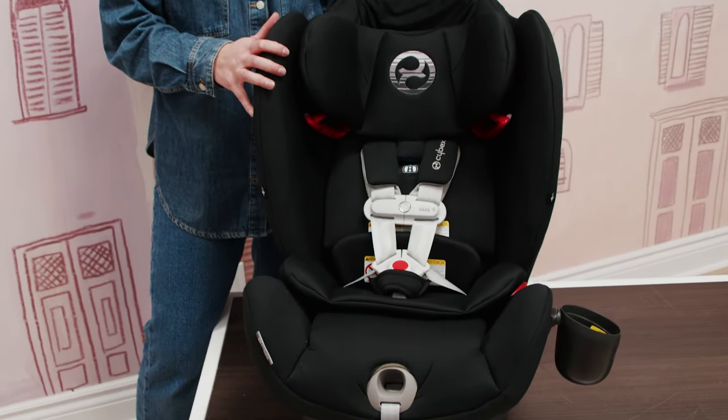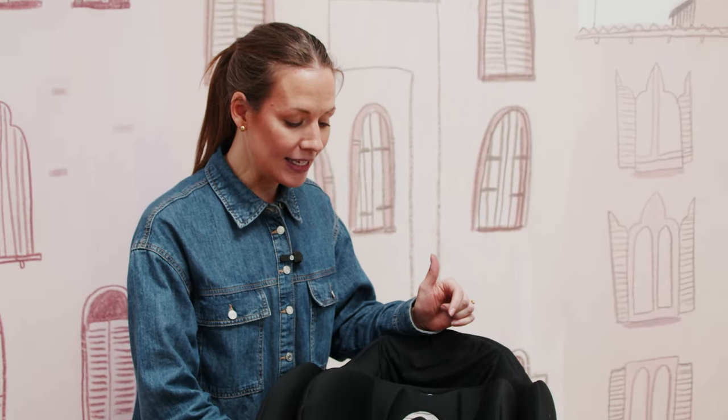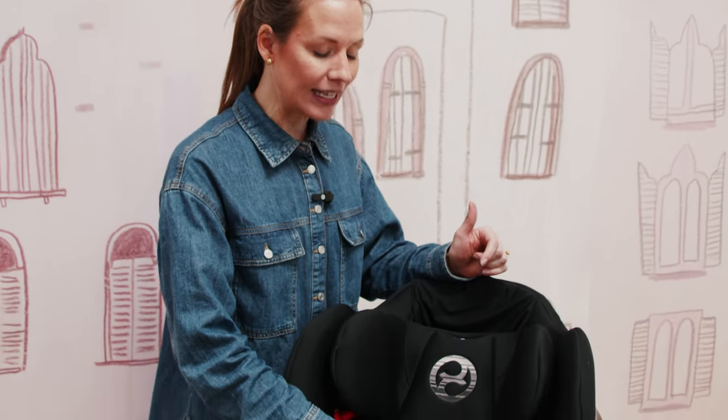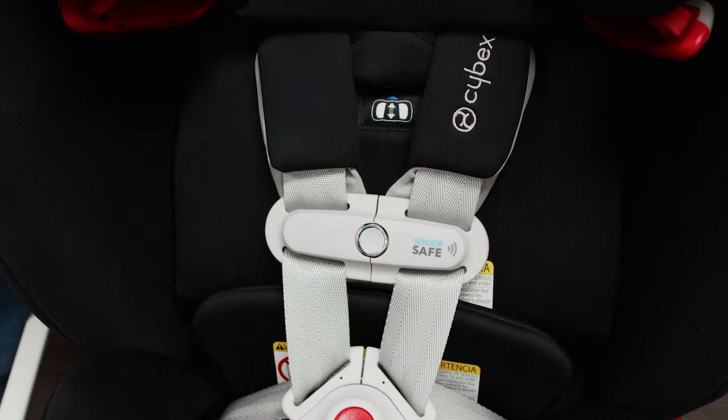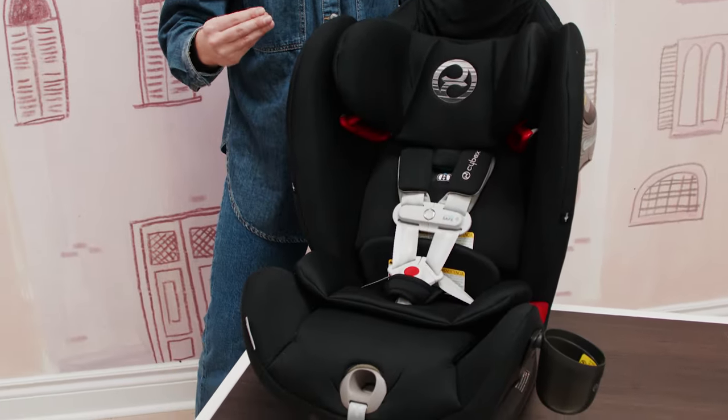This is the Cybex Eternus SensorSafe all-in-one car seat. It has Cybex's patented SensorSafe technology in the harness — this clip can be Bluetooth connected to your mobile device and will alert you if your child has unbuckled their clip while driving, if the car seat has become too hot or too cold, or if a child has been left unattended in the vehicle. The SensorSafe clip is so cool — I love the safety features it brings.